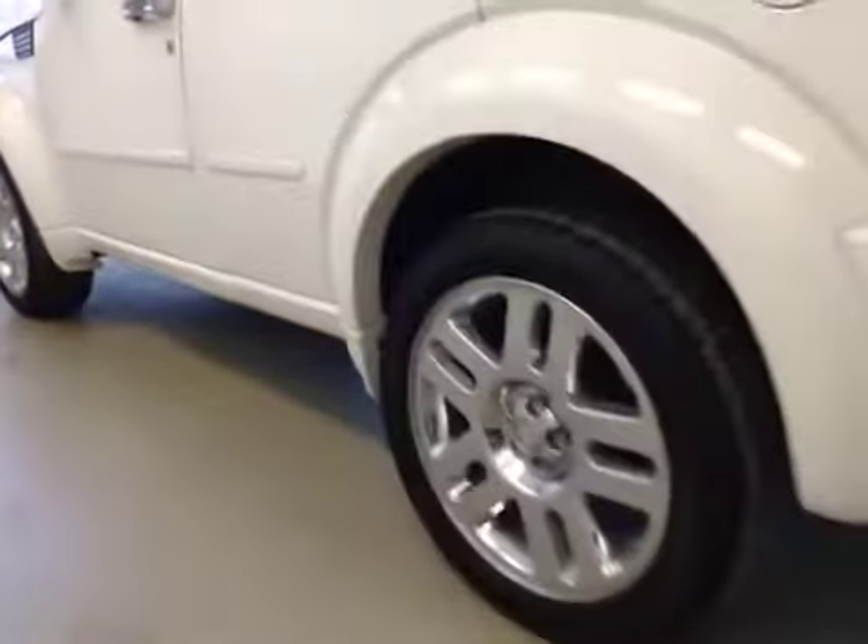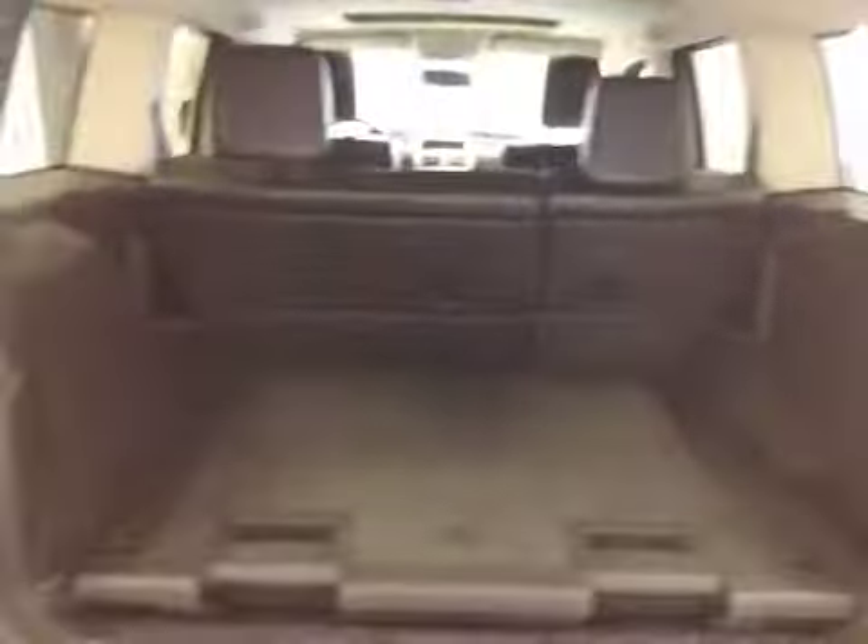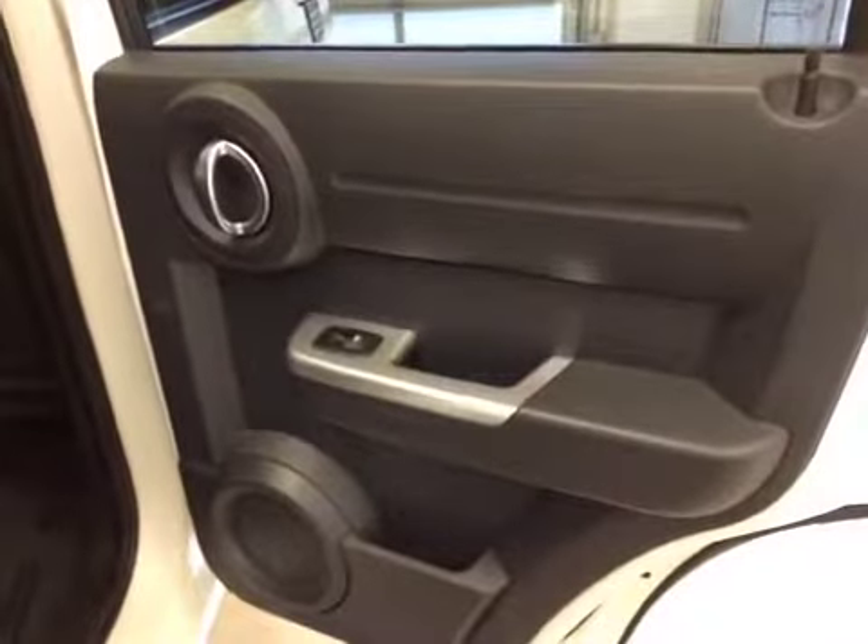Comes equipped with 20-inch chrome alloy rims. Rear options: you've got power side windows, 40-60 bench split seat. Cupholders at the feet, seats pulled down for extra cargo storage.